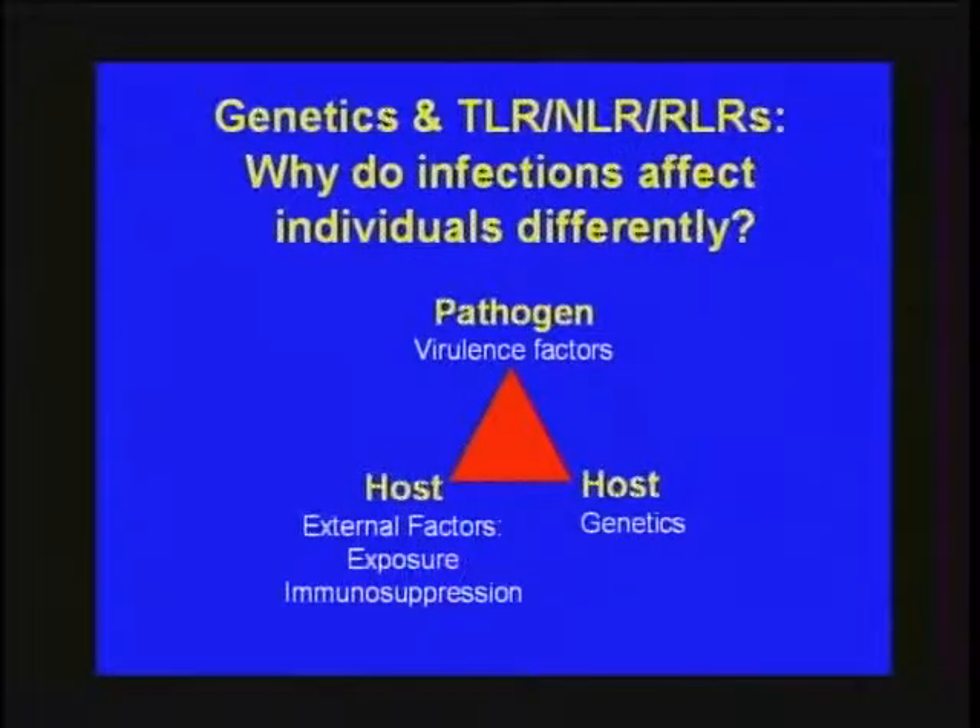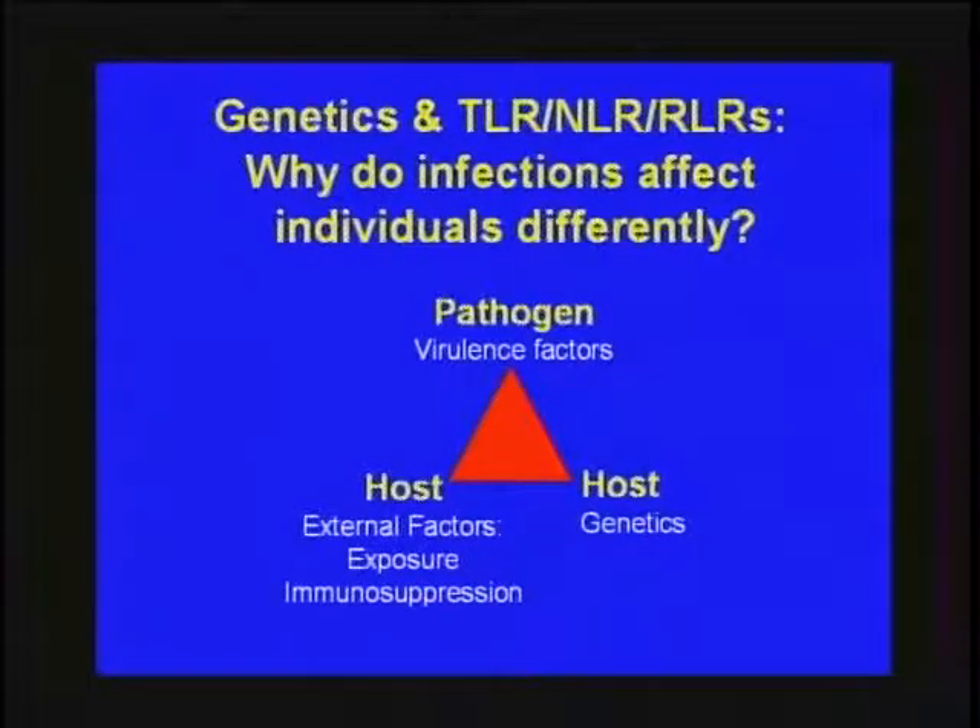That leads to the second part: what happens when you genetically vary the innate immune response, and does it matter clinically? It gets at the heart of that second clinical obstacle — if you vary the innate immune response and there's so much redundancy, can it actually have clinical implications? This encapsulates as: why do infections affect individuals differently? This question arises constantly in infectious disease — sometimes there are overt problems such as HIV, diabetes, or neutropenia, but many times there's not.